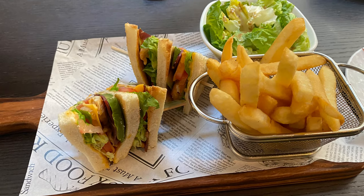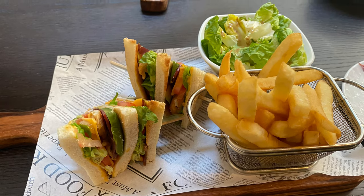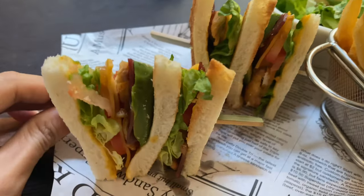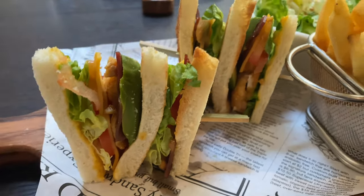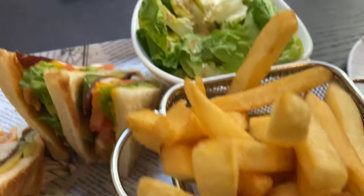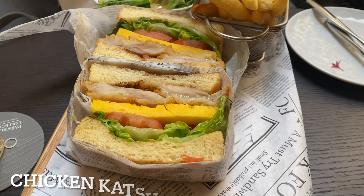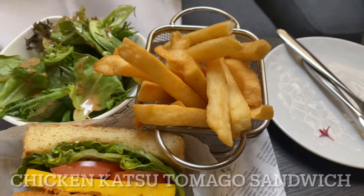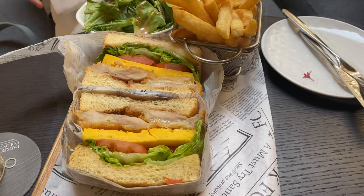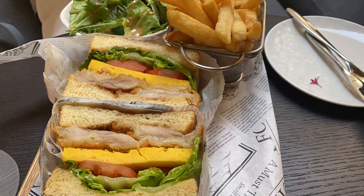And this was my triple decker sandwich, which came with a large serving of french fries and a side salad. Within the sandwich there was avocado, grilled chicken and turkey bacon. And this one was a chicken katsu and tamago sandwich, also very nice, along with fries and a side salad too.